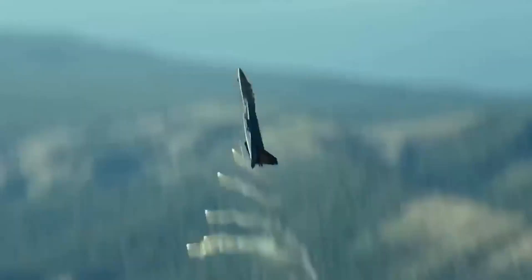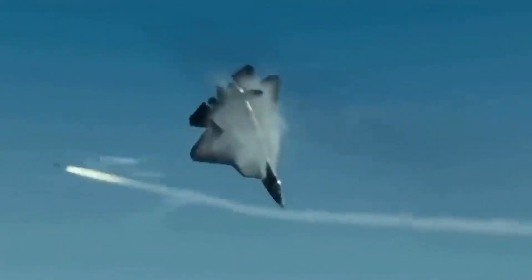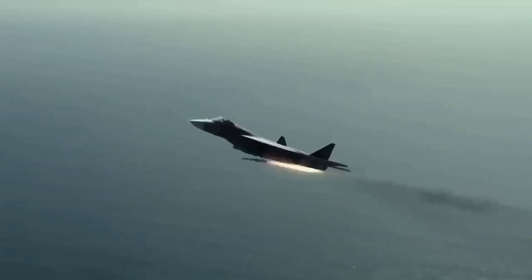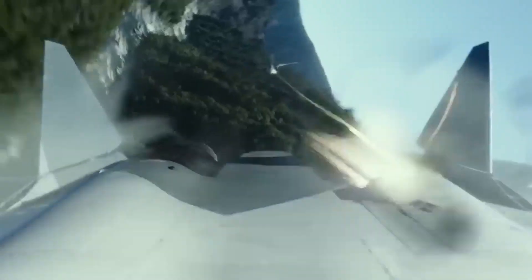If the target suddenly performs evasive maneuvers trying to shake off the missile, the Meteor's throttle capability shines again. It can quickly increase engine power to match the target's maneuvers, maintaining optimal performance and increasing the chances of a successful interception.